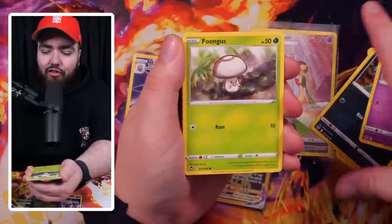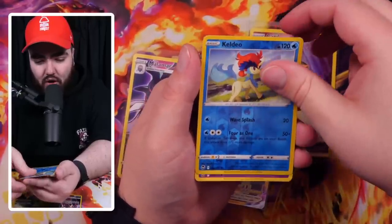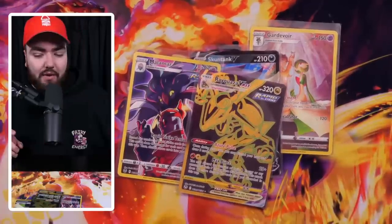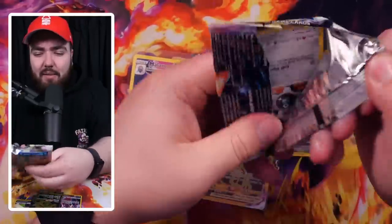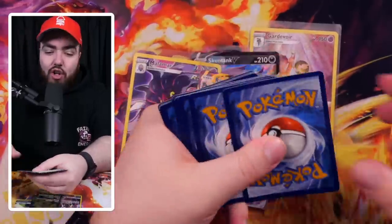Elgyem, Throh, Sandygast, Relicanth, we have a Reverse Holo Kecleon rare, and a Goodra. The last pack of this Silver Tempest mini-series right here. Nothing really crazy in this one — two art rares, which I do appreciate, but no Lugia, no secret rare just yet.